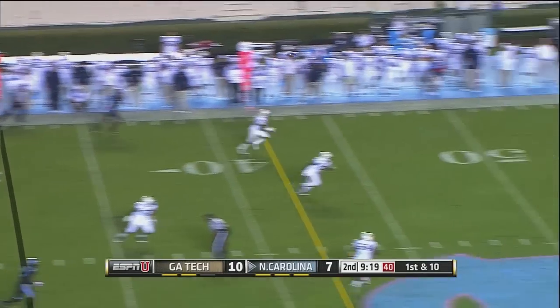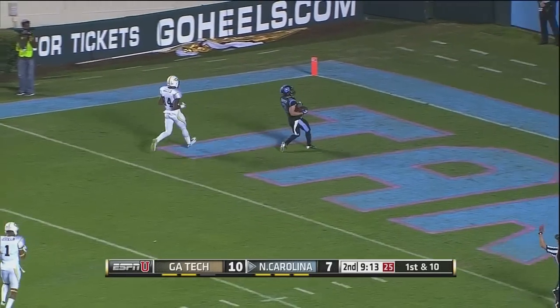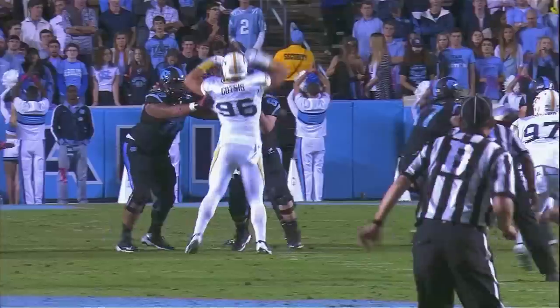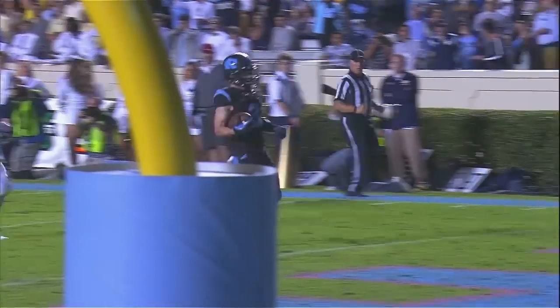This time Tech runs just three — Williams deep to Switzer, has it at the 30. You are not catching him — touchdown, Carolina. Corey Griffin saw Switzer catch it about 3 yards in front of him, gave it about 5 steps and said no.